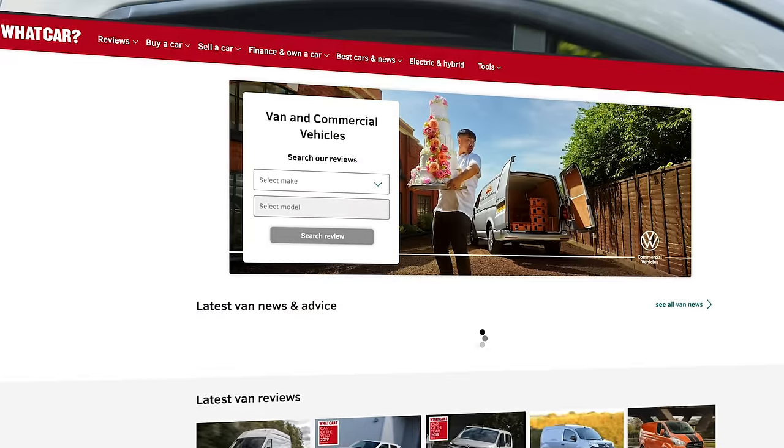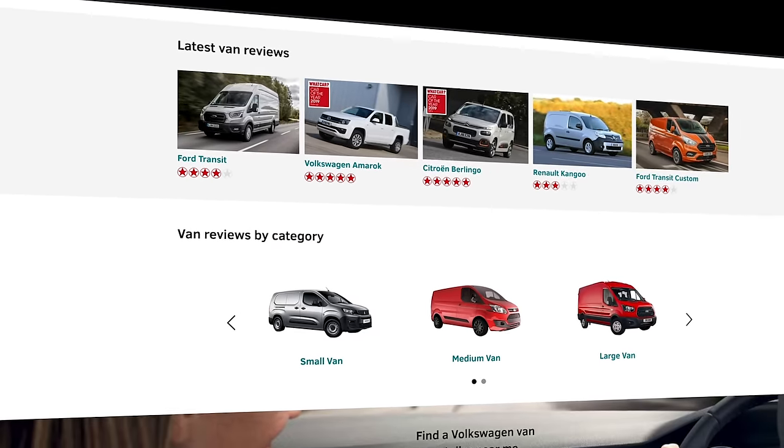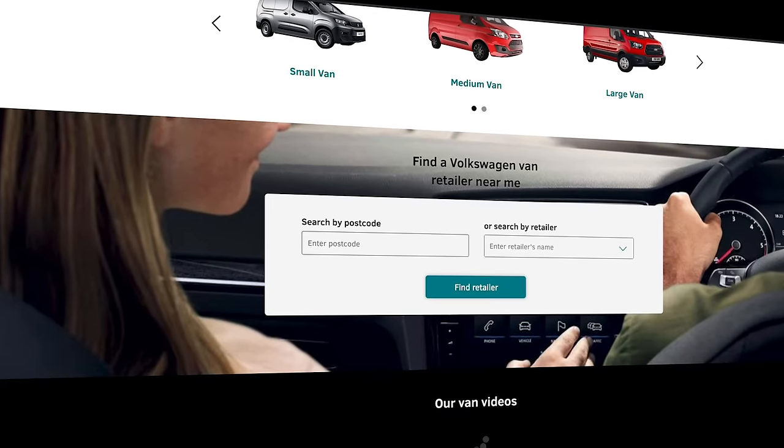And to make sure that you don't miss an episode, click subscribe below. While you're here, please remember that you can lease or buy your next van through What Car by following the links.